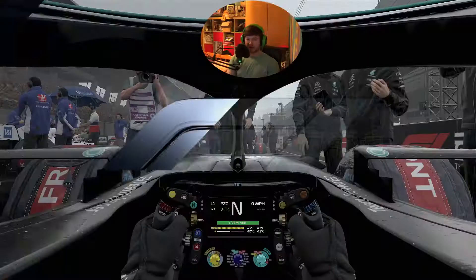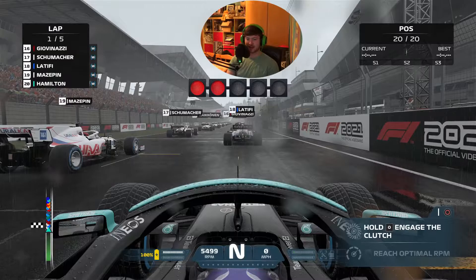We're back for a new video, back on F1 2021 at the Red Bull Ring in Austria for a five-lap race, last to first with Lewis Hamilton. Last video we did intermediate tires, now we are doing full wets - the wet wall tires, the blue tires. Let's see if we can hit that top spot in five laps, let's go!